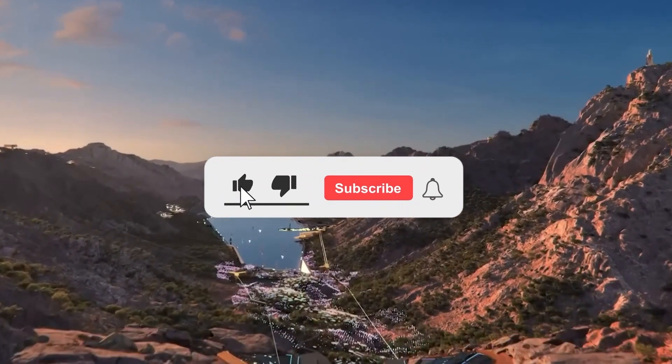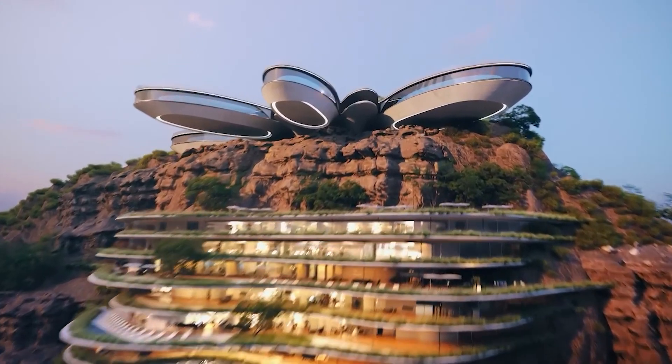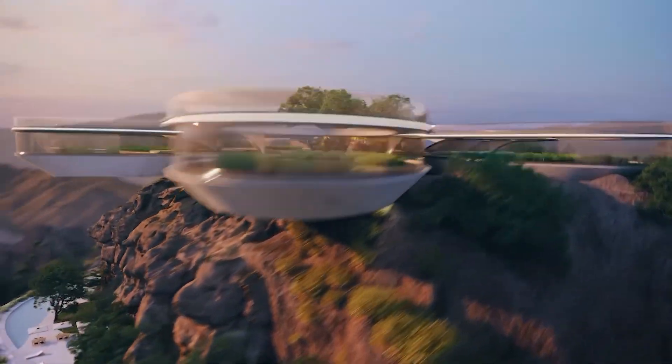Don't forget to like the video, subscribe to the channel, leave a comment with your thoughts, and turn on notifications so you never miss an epic story like this one!